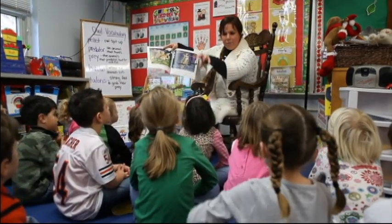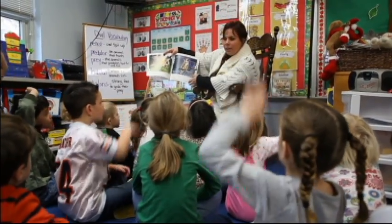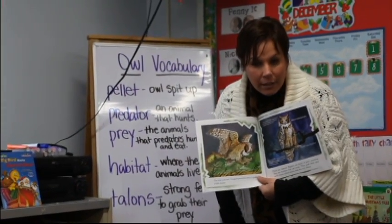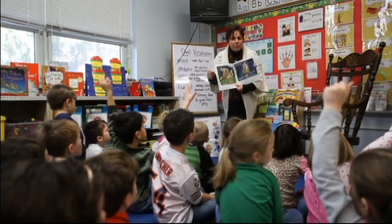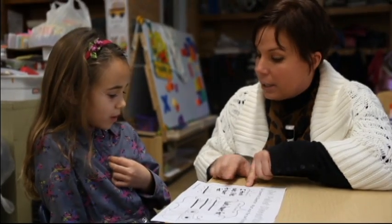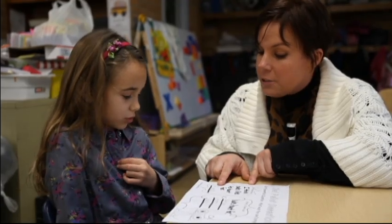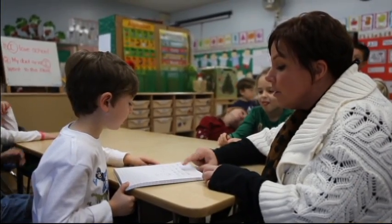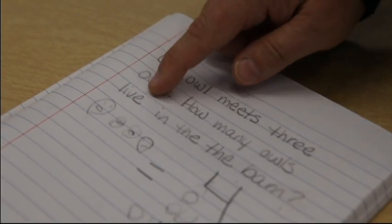Mrs. Tiricella's class at Nutswamp School has been working on literacy standards in their science class. Through the use of non-fiction literature, they have been learning about things that are living and non-living, as well as how to make observations and communicate their findings in analyzing owl pellets. Afterward, the students created story problems involving owls in their math journals.